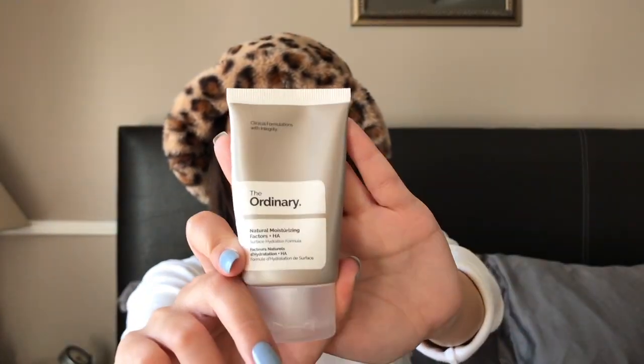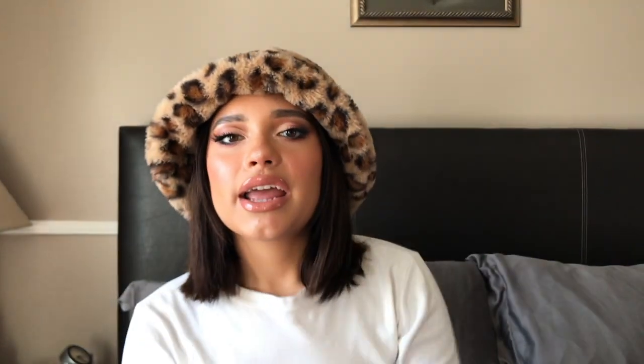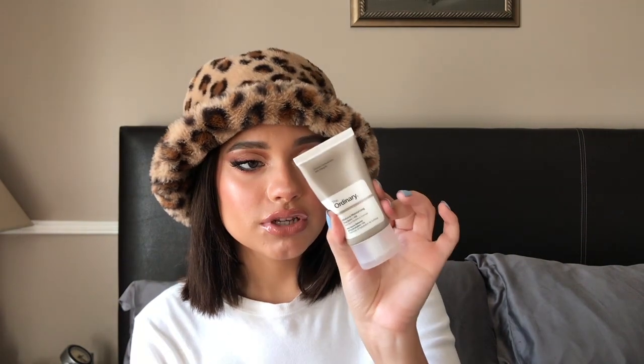For skincare favorites — I have quite a few. First, I have The Ordinary Natural Moisturizing Factors + HA surface hydration formula. It's just a moisturizer and it's five dollars, I got it at Sephora. I tried it out because of a YouTuber named Hindash — a makeup artist from Dubai — who said it's one of his favorite drugstore moisturizers. It doesn't break me out and keeps my face hydrated.